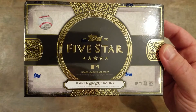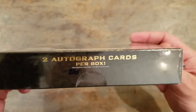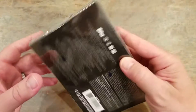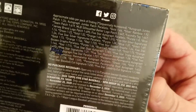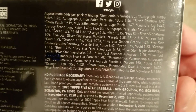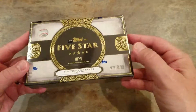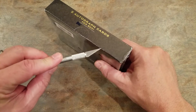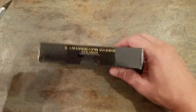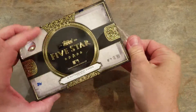I've been seeing some people open this up online. I figured I'd give it a try. You got two autographs per box — a real nice box. Here are the odds on the back if anybody's trying to figure out if they want to dive into one of these or not. Hopefully we get something good. Hopefully it's worth the investment — that's funny — not sure if it's an investment, but let's see what we get here.